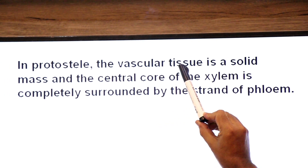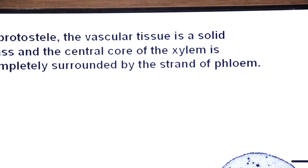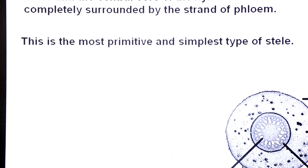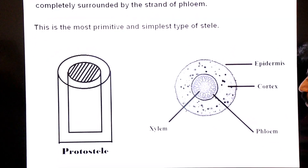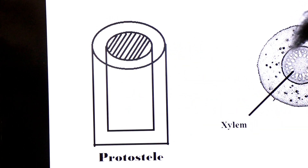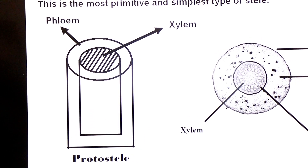In the proto-stele, the vascular tissue is a solid mass and the central core of xylem is completely surrounded by a sheath of phloem. This is the most primitive and simplest type of stele. Looking at the diagram showing the proto-stele: in the center you see the centrally placed xylem, and it is surrounded by a ring of phloem. This arrangement is called the proto-stele.